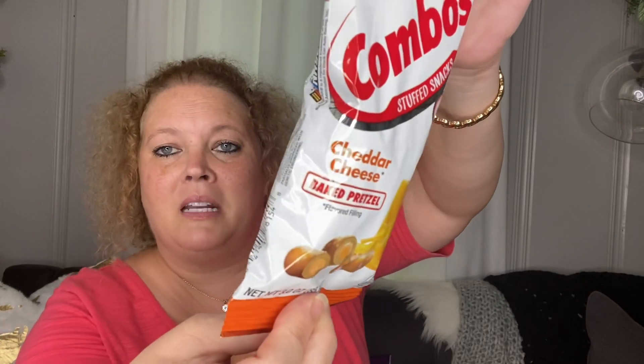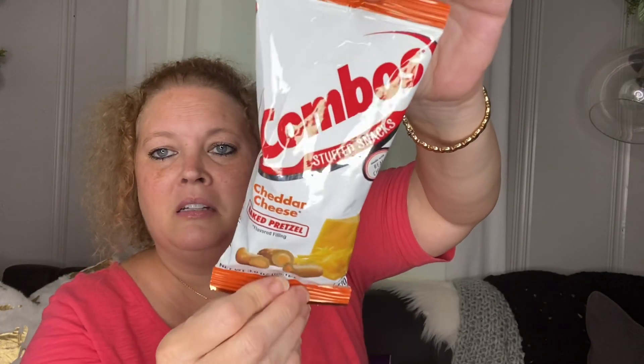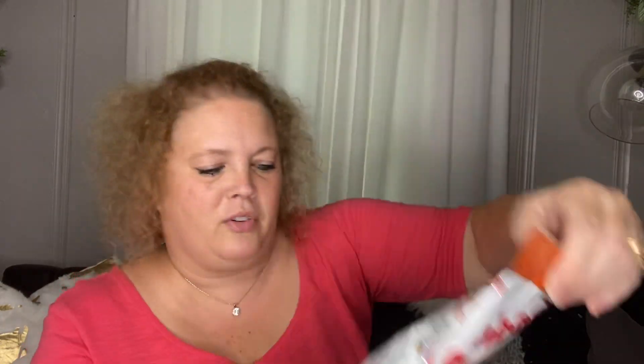These are one of my favorites. I really like the pizza ones, but I picked them up in cheddar cheese this time. I remember having these when I was probably a teenager, so these have been around for a really long time.